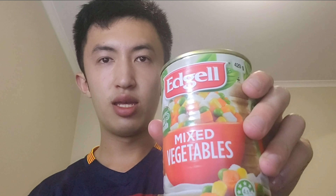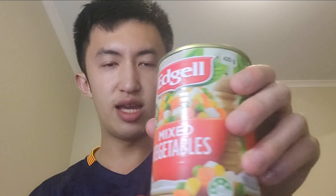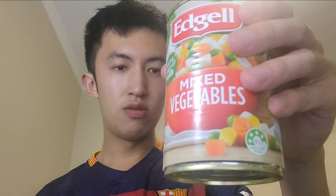For the mixed vegetables, it's actually canned vegetables from EDGEL — not sure if I pronounced that correctly. So mixed vegetables: there are four kinds — carrot, potato, peas, and corn.